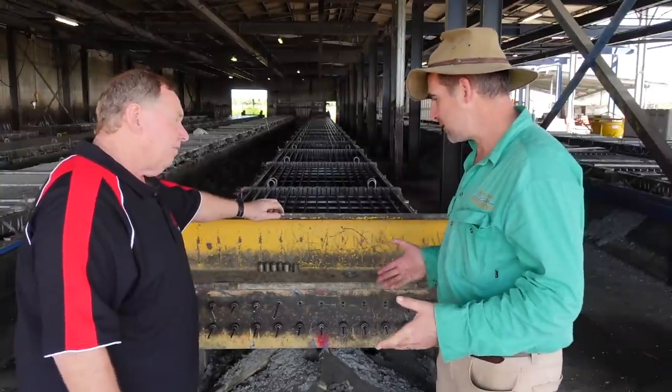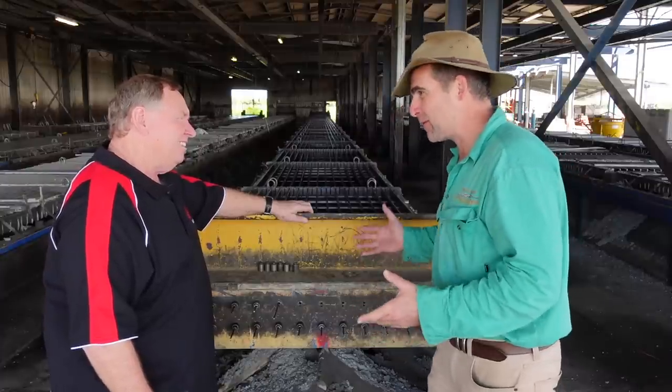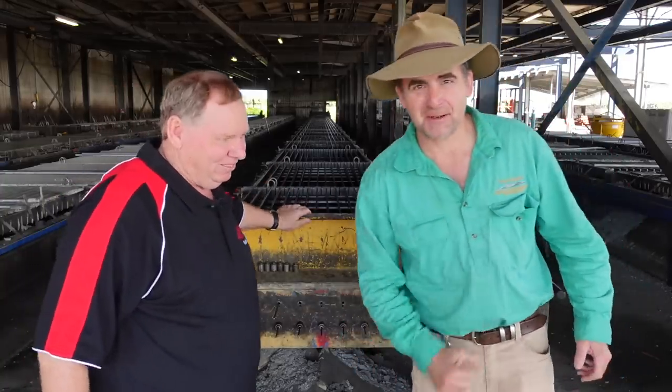I can't wait to watch a pour. As they say in the classics, let's have a look at some you did earlier while we're waiting. Welcome — let's come over here and have a look.